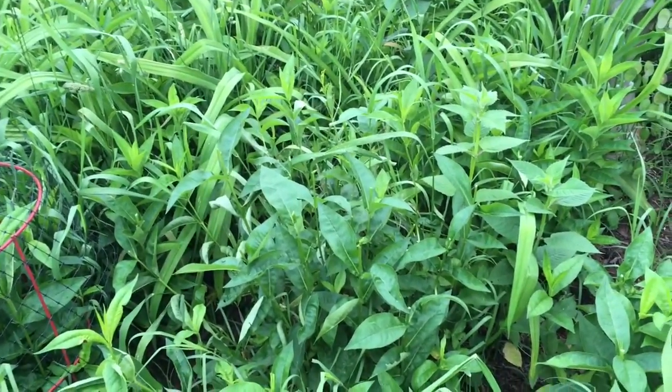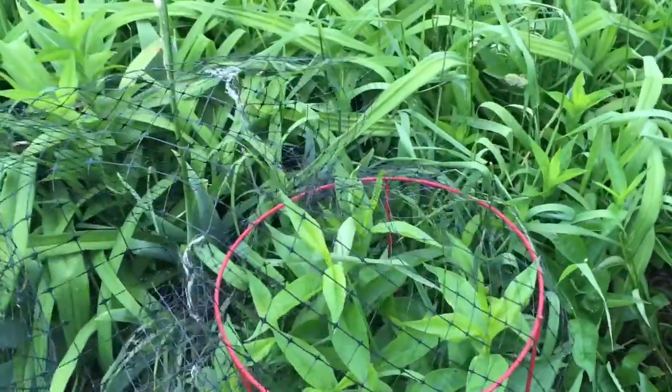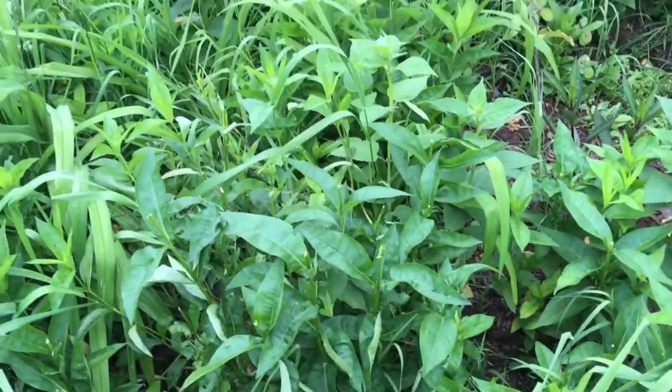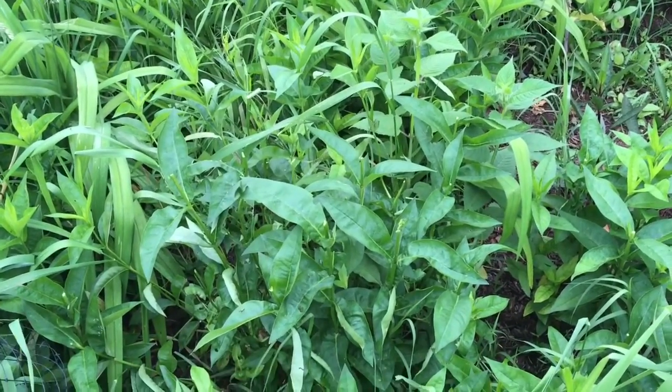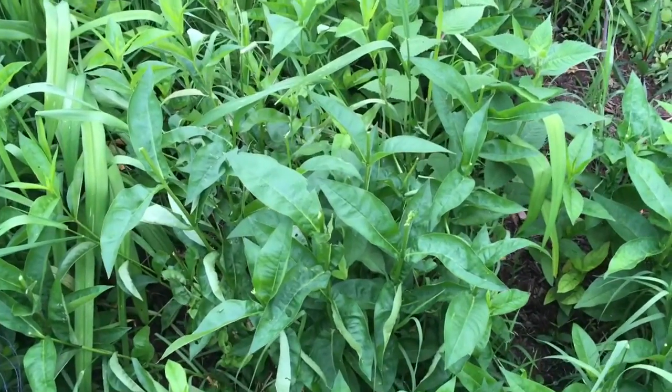The deer. So, I covered up these plants because I don't know what they are, but the deer like to eat them. And yesterday I thought, you know what? They haven't been over here, they haven't been bothering them. I'm going to uncover them. And overnight they came and chopped them off.